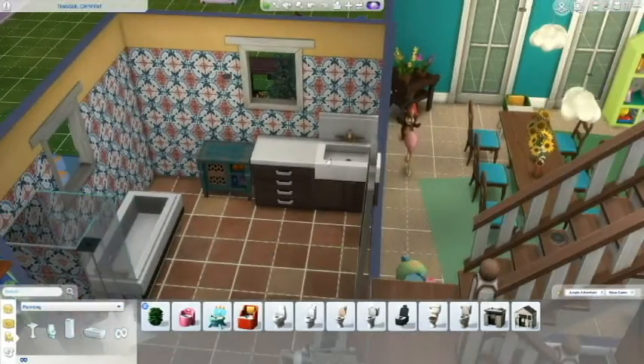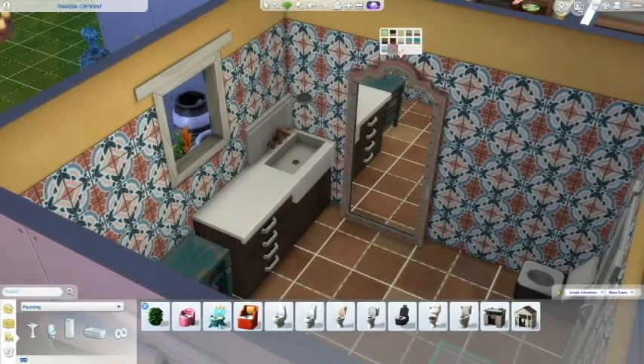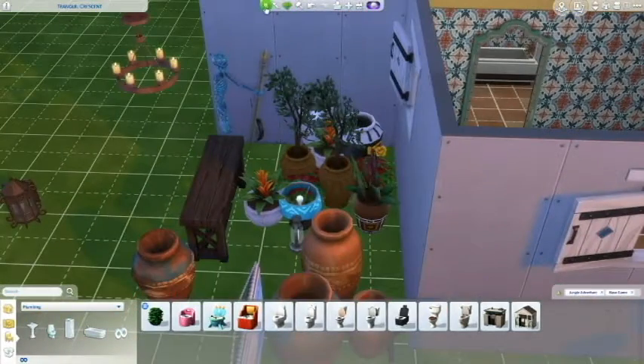I already knew I was not going to find a mirror to go over the sink, because to my eternal displeasure, you cannot adjust mirrors. And with that high back there was just no way. So instead, I improvised and kept that really tall mirror.